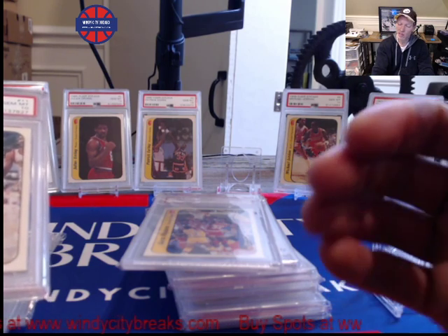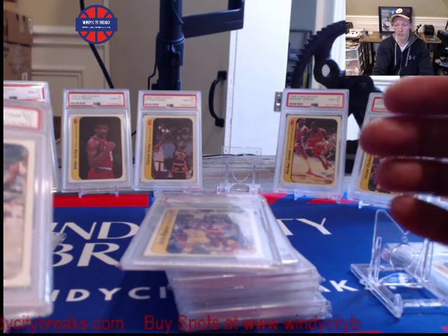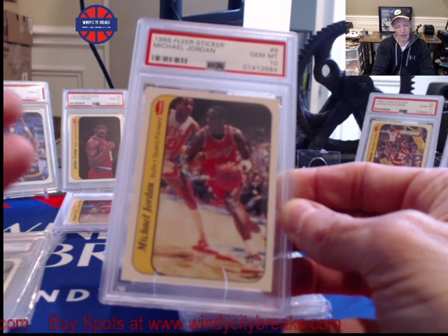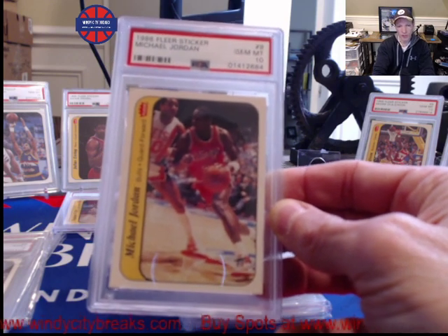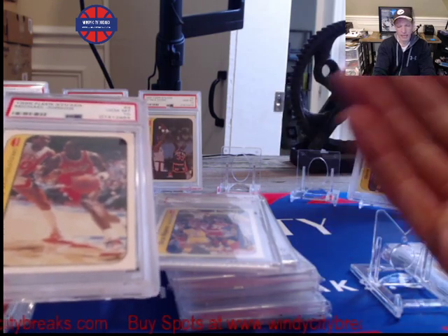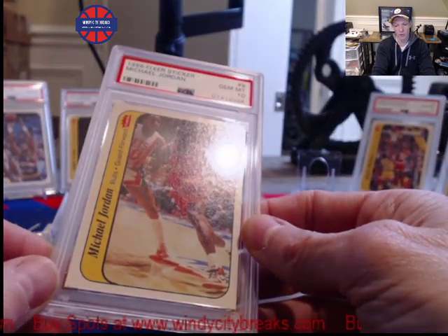I still think the rookie cards have room to run, but these stickers, with a lesser population, have room to run as well. The Jordan stickers have about a third less than the 10 population of his rookie card. Why? They were in the back of all the packs and I think they were cut a little differently from their sheets. Also, there are just less of them out there. When I was a kid, I used to peel these and stick them somewhere. So not only were they getting ripped and thrown in boxes like the 86-87 Flair cards, the stickers were getting stuck on lunch boxes, school binders, and so on. That makes them a little rarer as well.